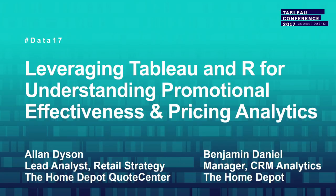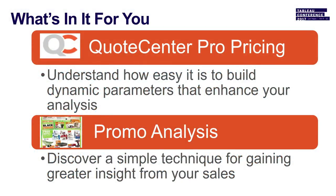So what's in it for you? I'm going to explain how you can easily build dynamic parameters to enhance your analysis. And I'm going to demonstrate promotion analysis showing a simple technique for gaining greater insight from your sales. We're going to hear from Ben in a little bit. I'll kick things off and we'll have some time at the end for Q&A.